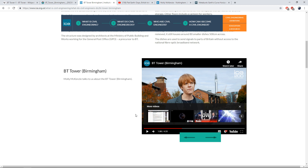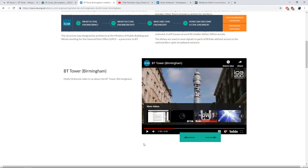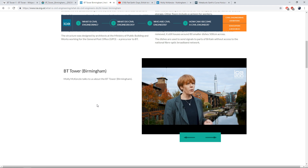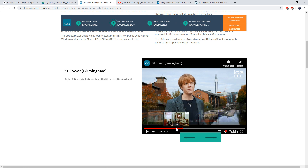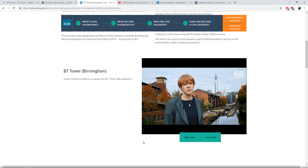So essentially she's just said exactly what I said before. Let me just rewind it so you can listen to that again. Just listen to how she phrases this: 'The tower's height was key to its success, avoiding the surrounding buildings to allow direct line of sight of radio waves to London and other towers across the UK.'